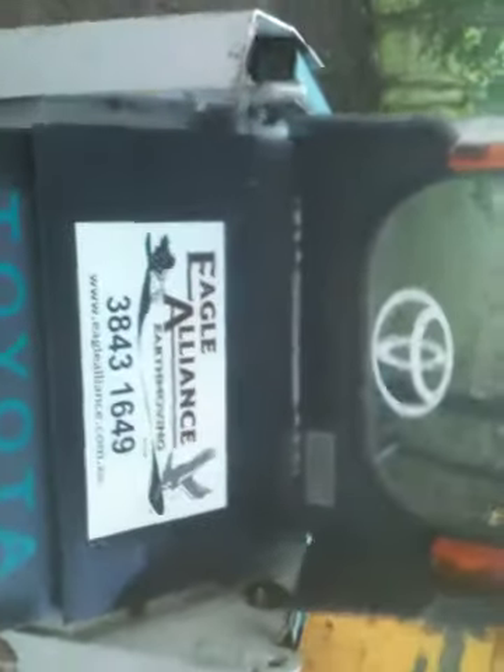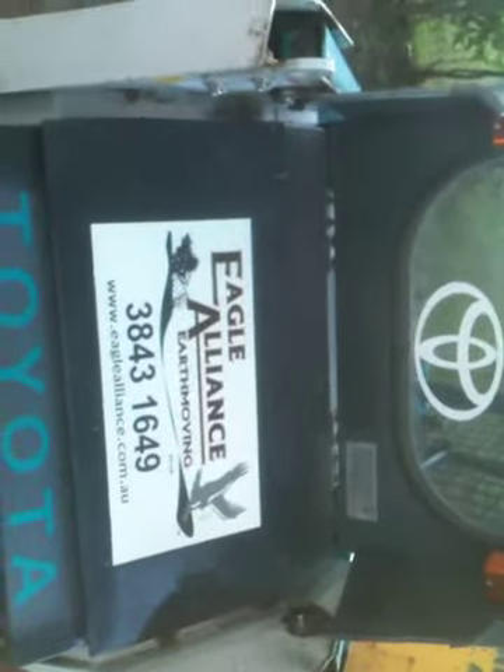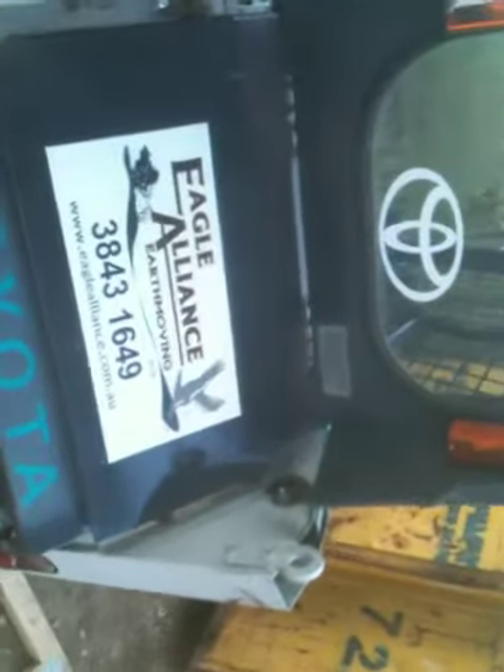We get most of our machines from Eagle, a contract firm with lots of machines available. They're now called Eagle Alliance — Eagle Earthmoving and Alliance Earthmoving have merged into Eagle Alliance.